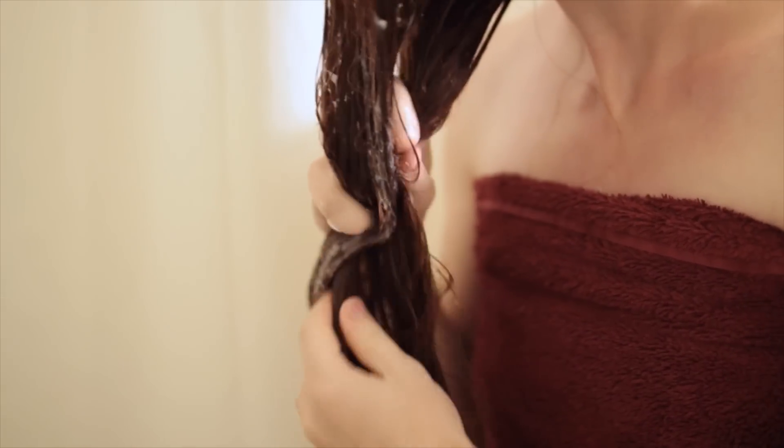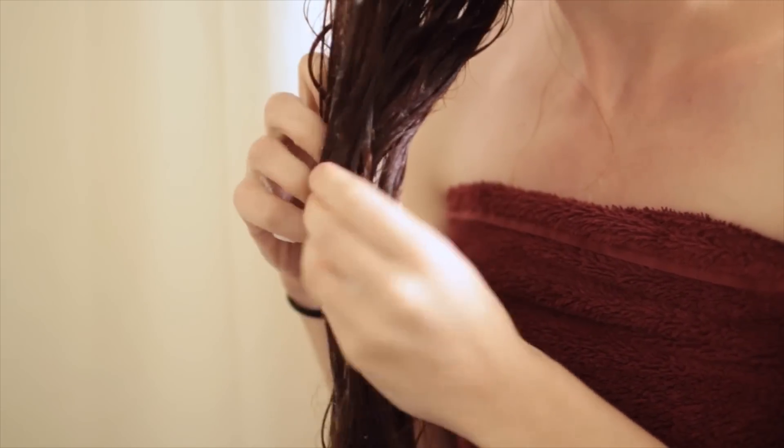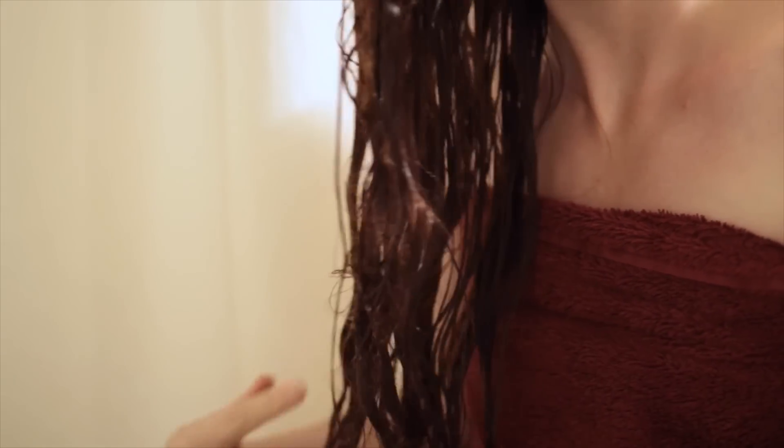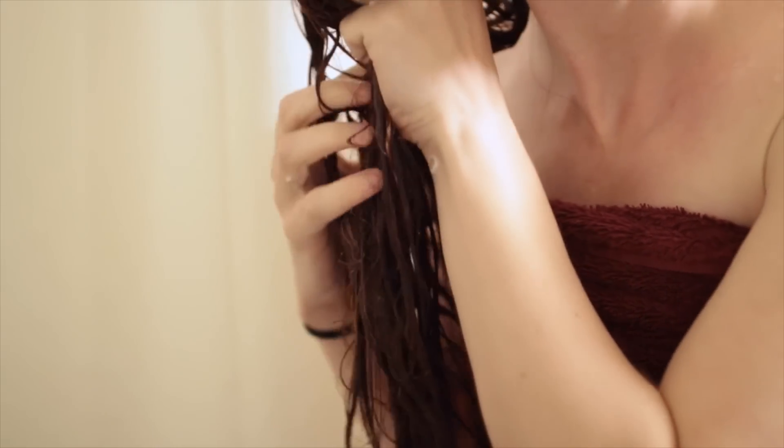If the treatment you choose comes in two steps, you apply one, rinse out, and then apply the next. I'm out of the shower here to demonstrate on camera, but normally I stay in the shower out of the way of the water while I do this, and shave my legs or something while I wait for the treatment to work.